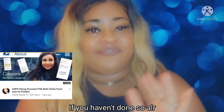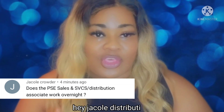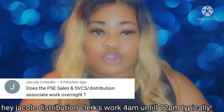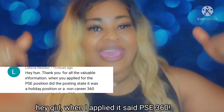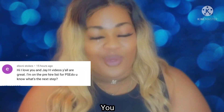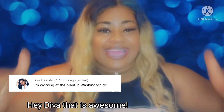What I do here on my channel is make tons of videos pertaining to the USPS — how to apply with the postal service, what to expect within your 90 days, how to read your paycheck, and more. Be sure to check out my USPS playlist for a great insight on what to expect when joining the postal service. Without further ado, let's get into the video!